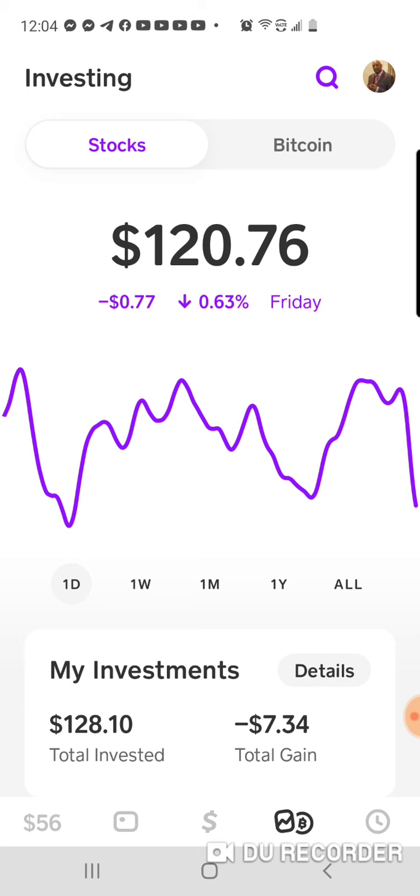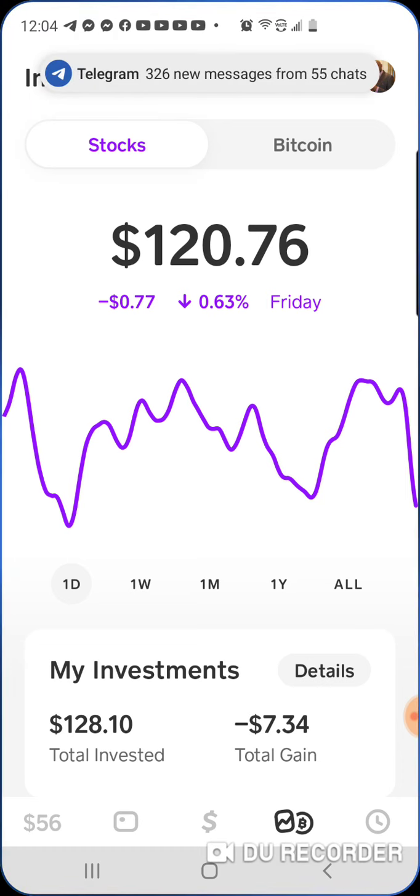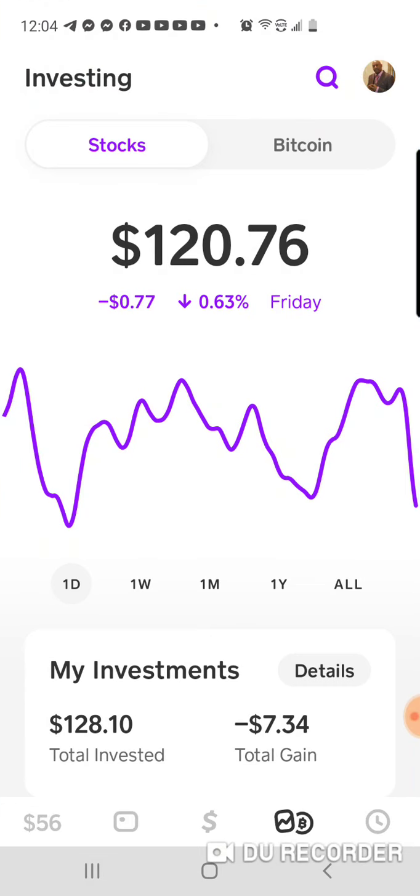I'm going to try to show you guys exactly how to build a portfolio just using Cash App. You don't need Robinhood, you don't need Webull — but if you can get them, use it. We're just going to use Cash App for this experiment. So you can take the journey with me, or you can just watch me — either way, I'm going to show you guys exactly how to get this cheddar.